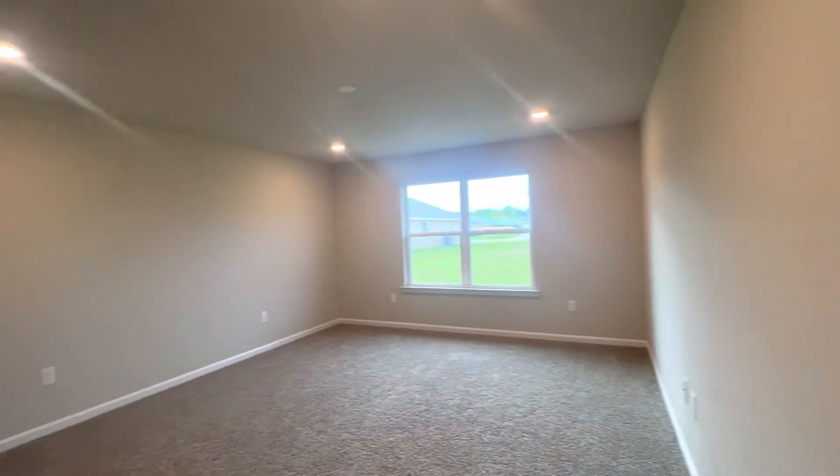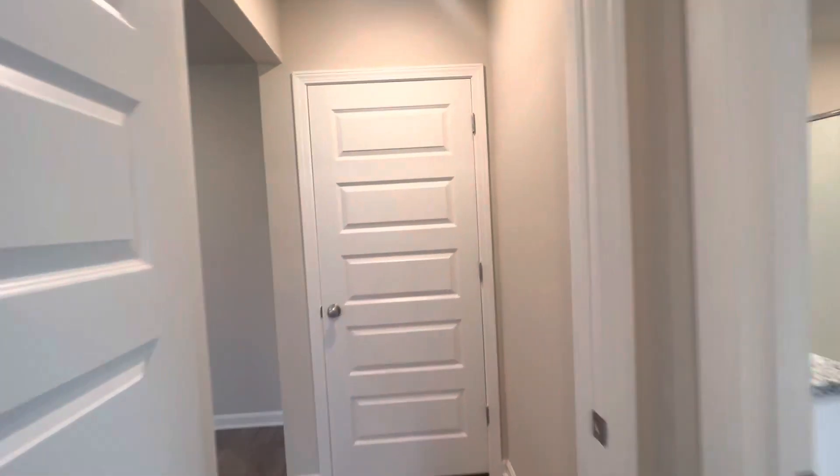Large primary bedroom. This is the Denton in Cypress Winds.